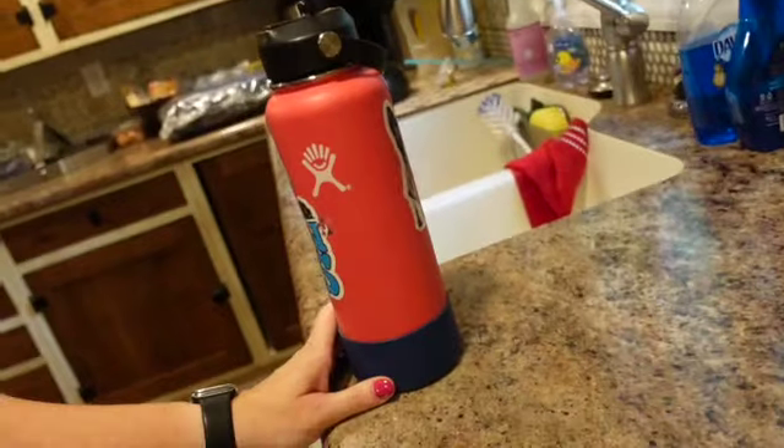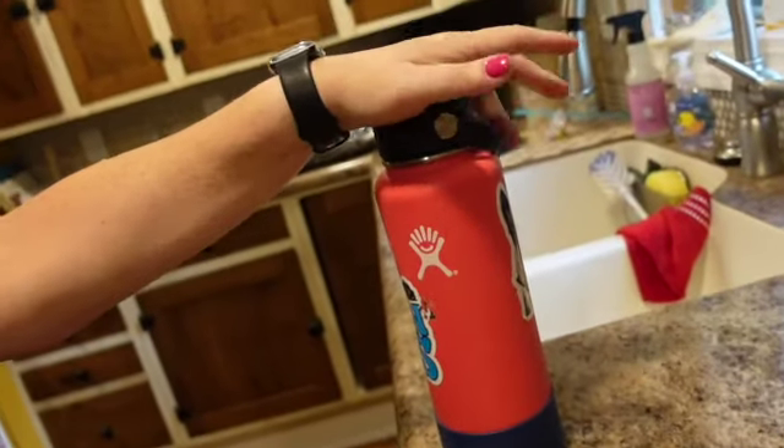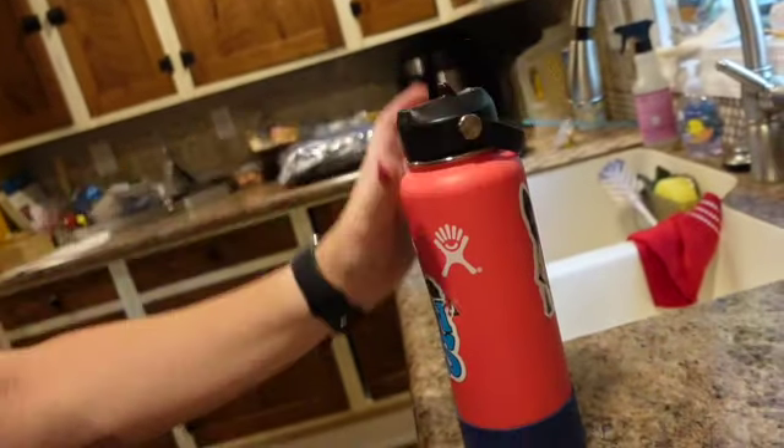So now I'm debating whether to get another Hydro Flask or just buy something cheaper. This is a 40-ounce wide mouth. It's actually too big to fit in my cup holder, which is why it ends up on the floor.